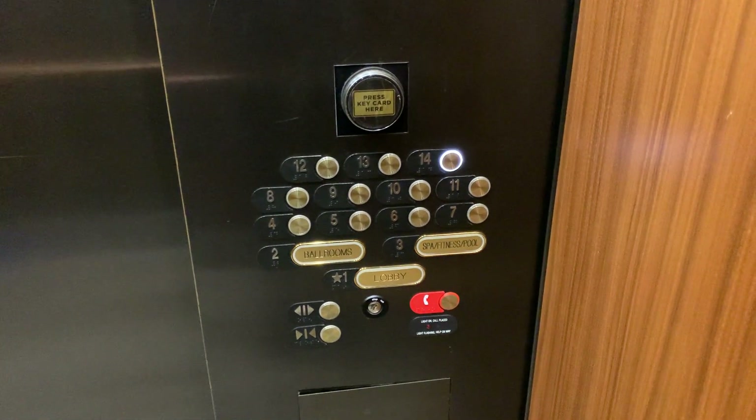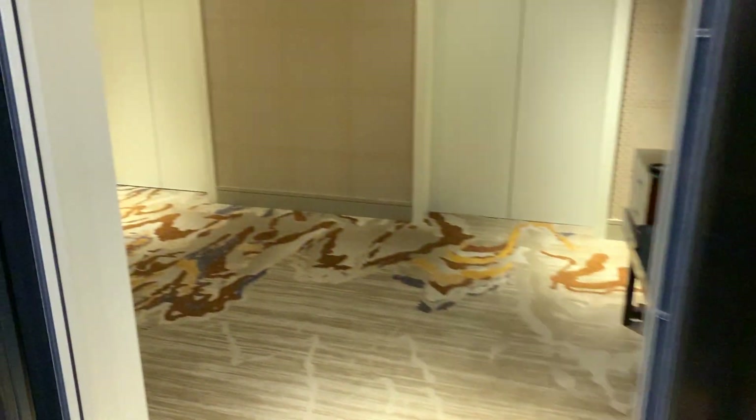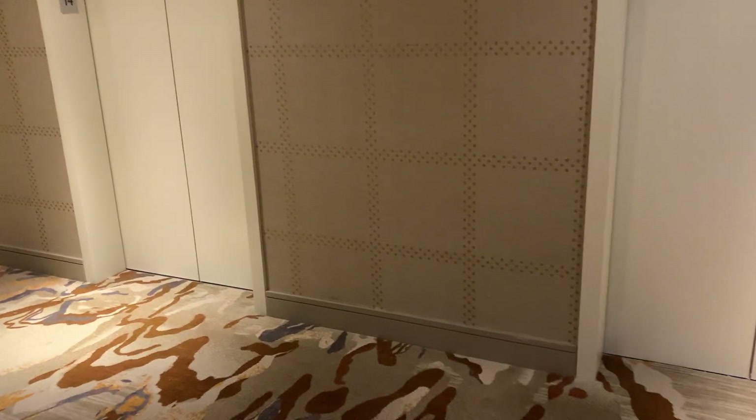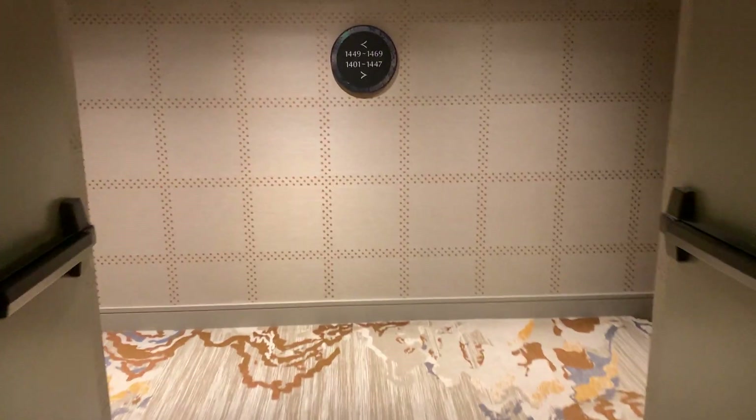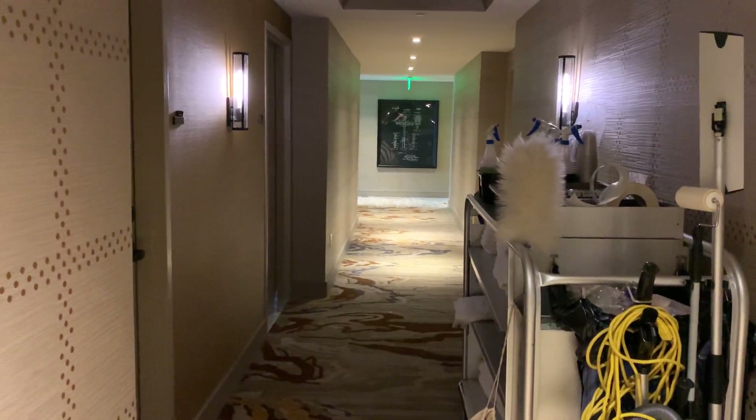14th floor. Just going to look around up here. This is a nice place. Five elevators for a 14-floor hotel? That's a bit overkill.